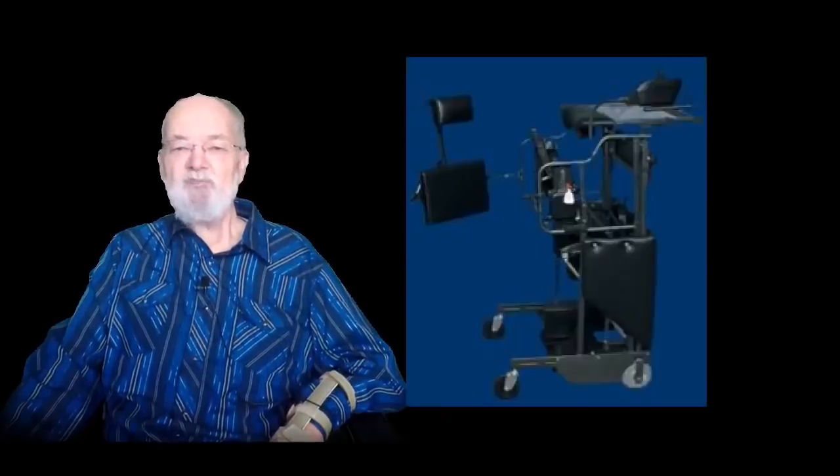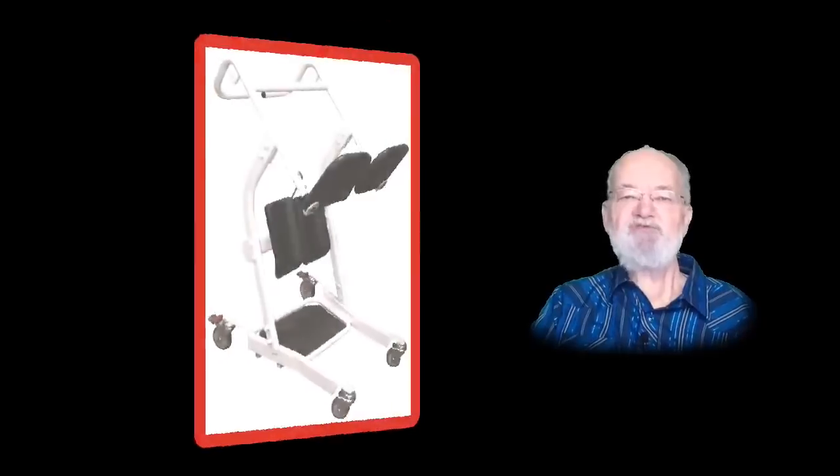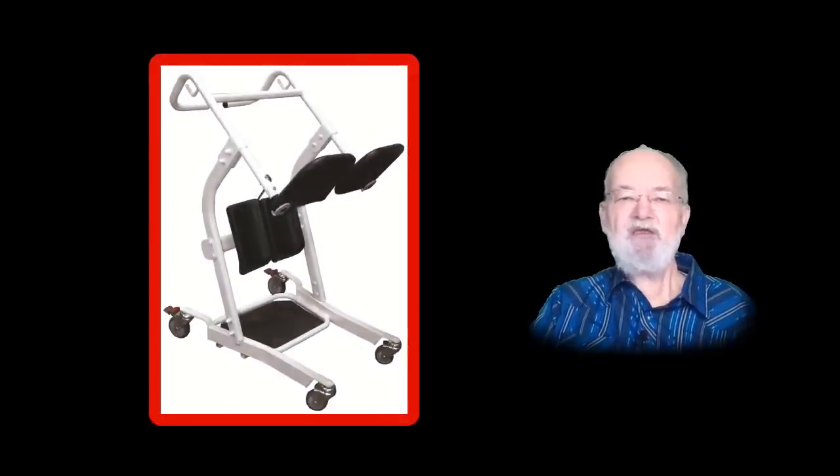Stand Aid of Iowa also makes a drivable sit-to-stand model in their product offering. There are three types of sit-to-stand lifts to choose from: manual, hydraulic pump, and electric. The manual type uses your own strength to get to a near-standing position, which should work for Stage 1 or Stage 2 IBMers, but I immediately ruled out the manual type because of my lack of hand and arm strength in my Stage 3 condition.